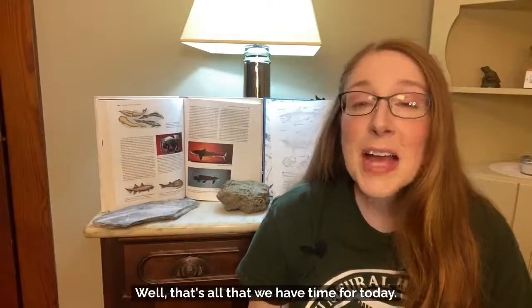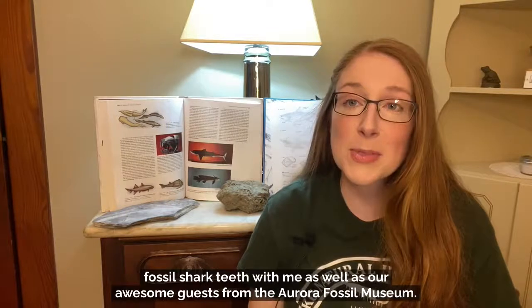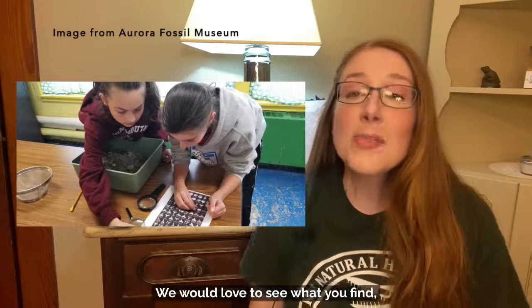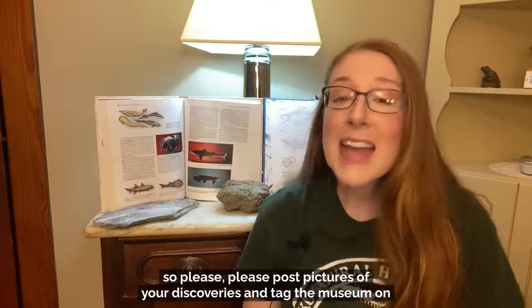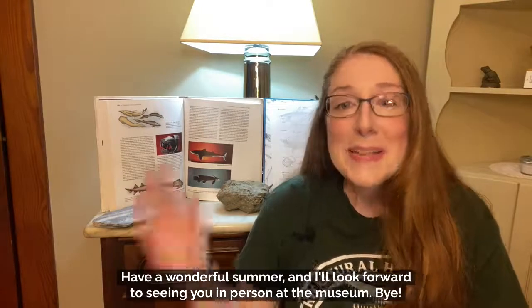That's all we have time for today. We covered a lot of information and I hope you enjoyed hearing about fossil shark teeth with our awesome guests from the Aurora Fossil Museum. Have fun sorting through your matrix sediment and identifying the shark teeth and other fossils. Please post pictures of your discoveries and tag the museum on our social media. Be sure to check out the Aurora Fossil Museum if you ever travel to eastern North Carolina. Have a wonderful summer and I'll look forward to seeing you in person at the museum. Bye!